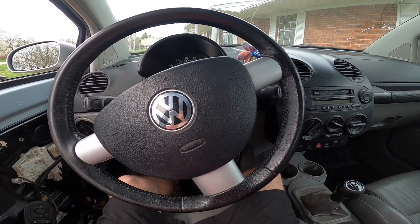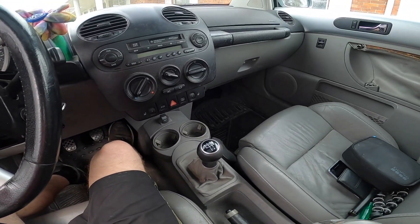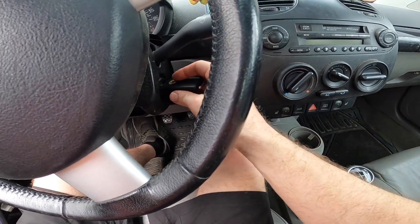Alright guys, so I went out and did it and bought another project. I'm getting ready to take it on a little test drive. I bought this 2002 Volkswagen Turbo Beetle. Let's go drive this thing.